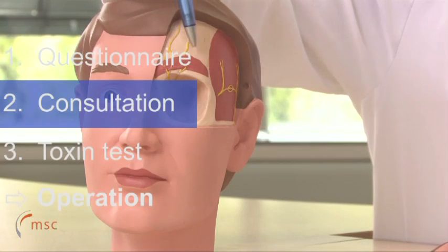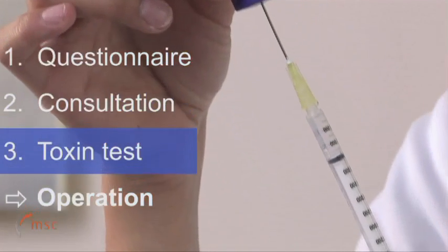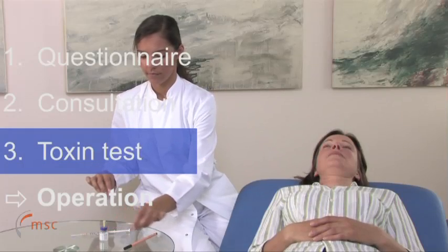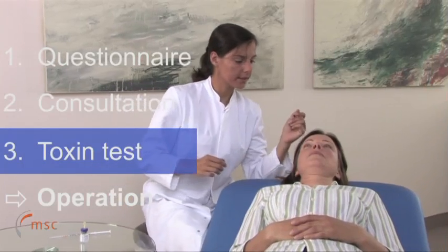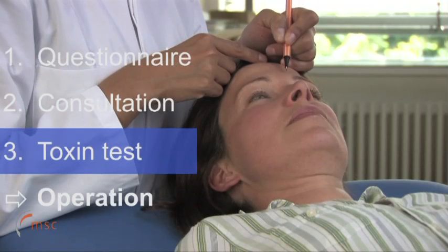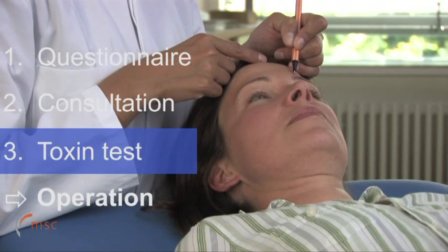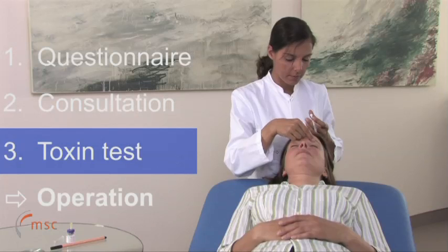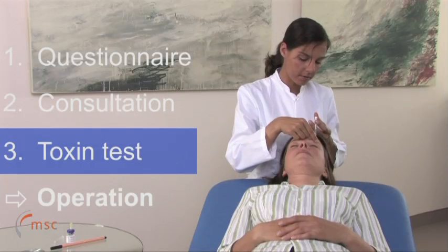The third and crucial step is the Botox test. This test effectively mimics the long-term effect of the surgical procedure and therefore determines whether the patient is suitable for the migraine operation. Those patients who experience relief from migraine symptoms over a period of 8 weeks will be considered suitable for the procedure.